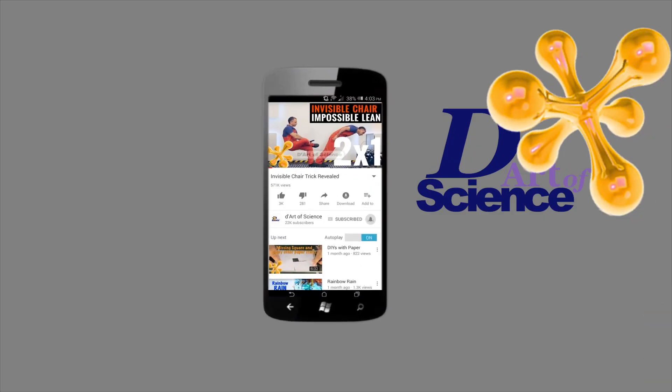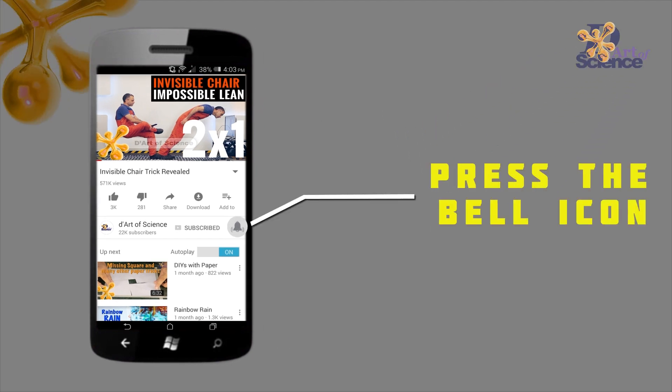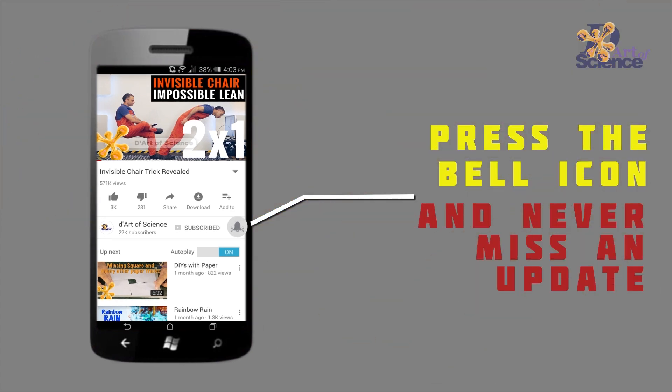If you're already a subscriber, welcome back. And if you're here for the first time, do subscribe to the channel and press the bell icon on the YouTube app, so you'll never miss any new videos that we release.